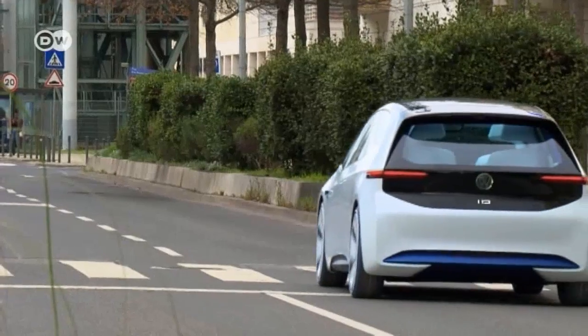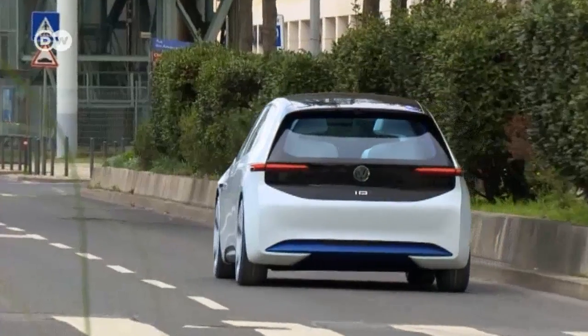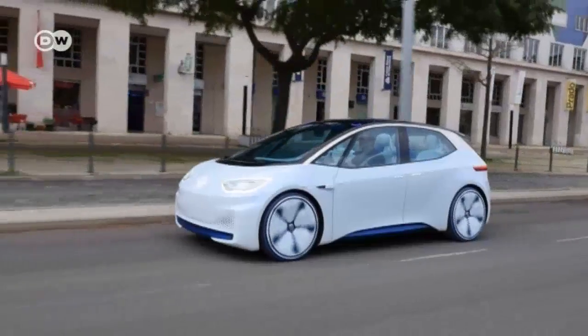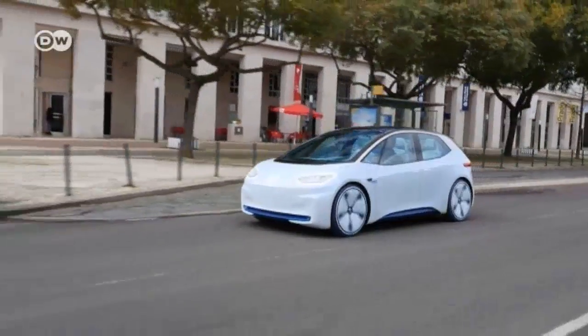Currently the ID's gas pedal seems to allow just two things: either acceleration or standstill. Touching the pedal jerks it forward, and taking your foot away brakes it just as abruptly. That's not due to recuperative braking — the ID prototype doesn't have that.